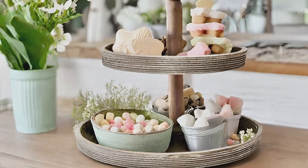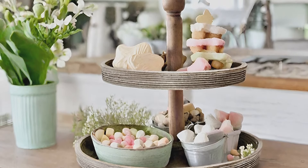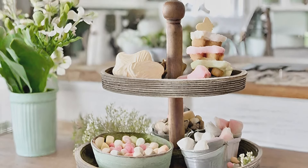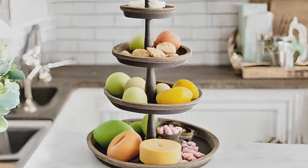Rustic tiered tray: elevate your kitchen with a rustic tiered tray, perfect for serving sweets or displaying seasonal decorations, adding functionality and beauty to your farmhouse decor for spring.